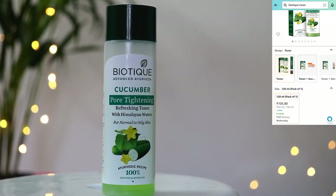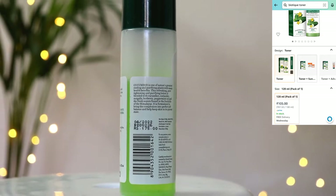So let's see what I have created for this makeup look. First of all, I am using Biotic Cucumber Pore Tightening Toner. Toner is necessary to use — it closes your pores and helps product glide on your skin.